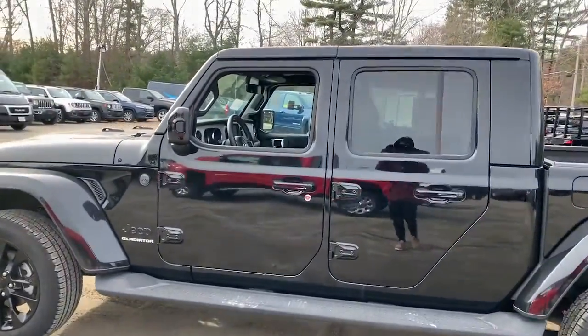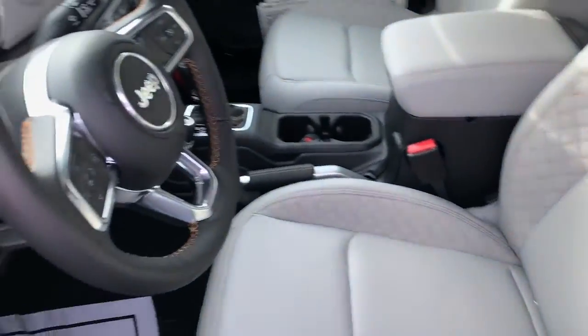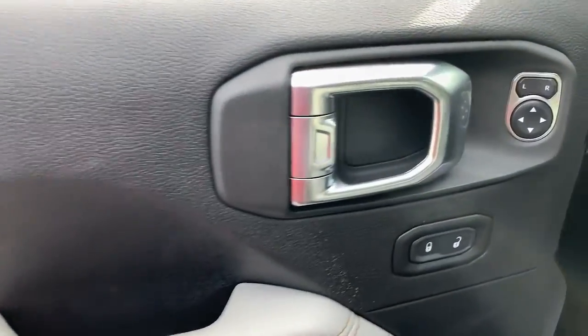Impressive towing ability teams up with pickup utility and SUV versatility to create the ultimate off-road tool. These are just some of the great options this vehicle comes with.